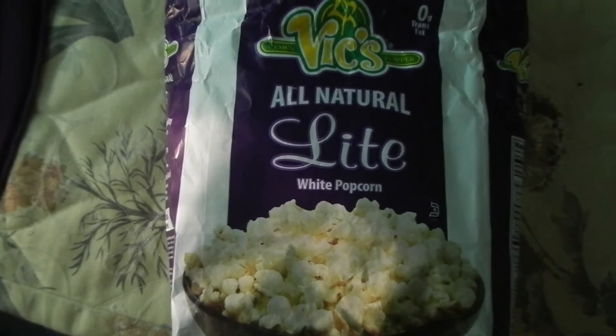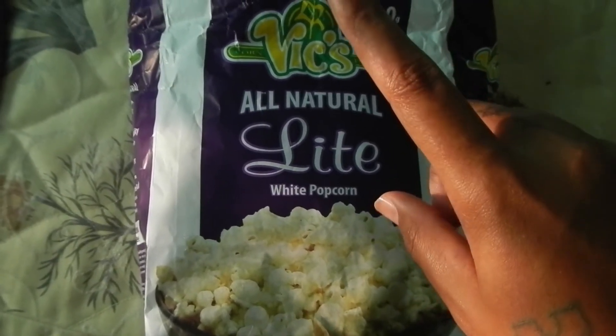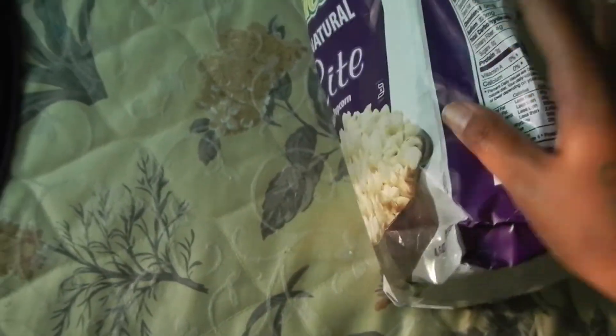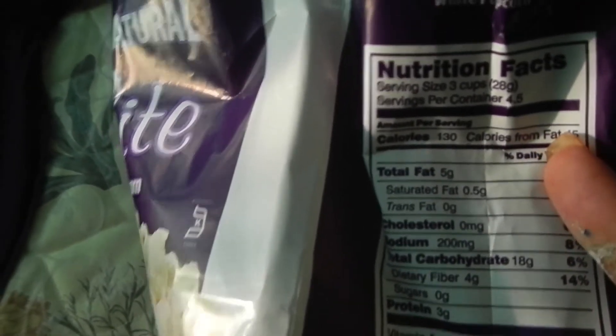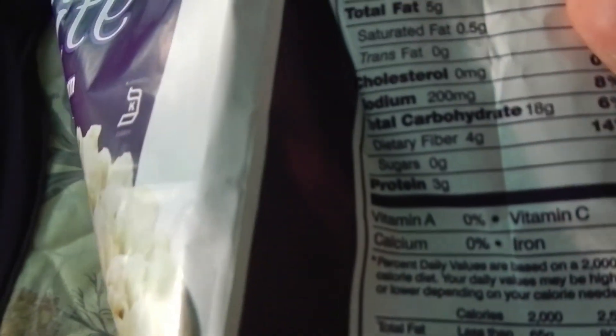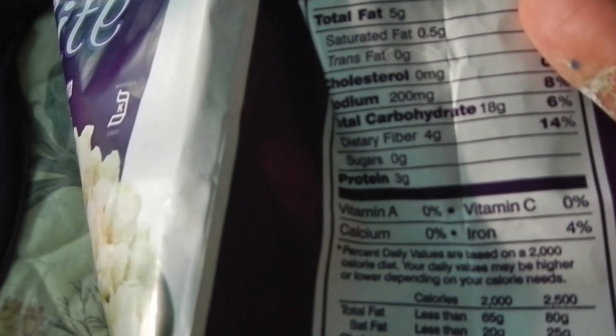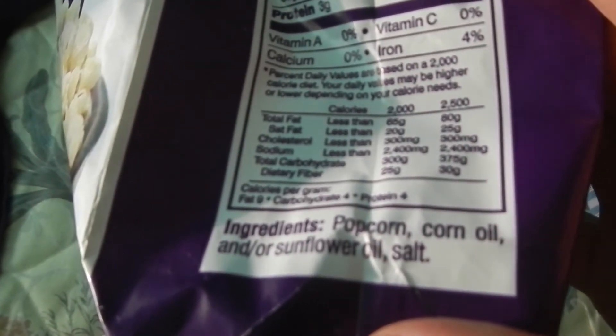You know what else I like as a snack, as a low calorie snack? I like these Vick's corn poppers. It's like a bag — they're already popped and everything. I like them. They're good for vegans also. 130 calories per 3 cups, 3 grams of protein, not too bad. Dietary fiber 4 grams, no sugars. Ingredients: popcorn, corn oil and/or sunflower oil, and salt. Love it, try it, it's great.